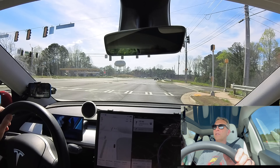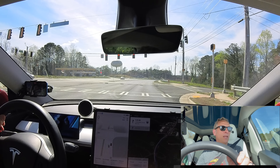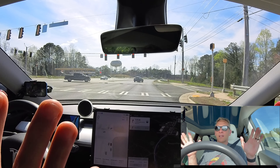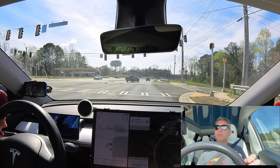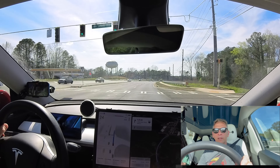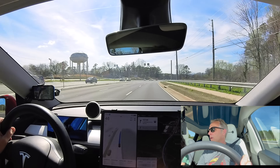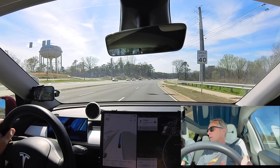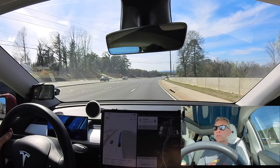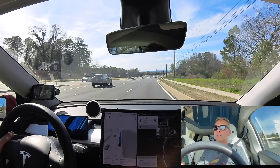Yellow light — decided to stop, but stopped way too hard. It then decided it wanted to inch up and then stopped too hard again. Technically no disengagement, but that was a rough stop. Green light, we're moving again. We have a right-hand turn coming up in 1.3 miles — it appears to be a cloverleaf onto an interstate. We'll be able to see how FSD works on interstate traffic in the Atlanta area. That should be fun.